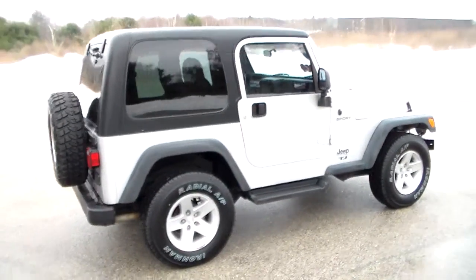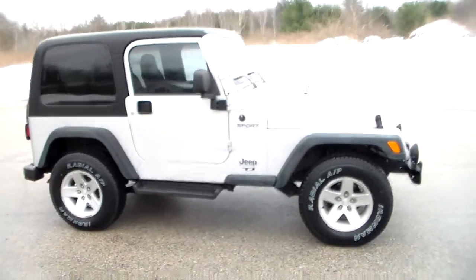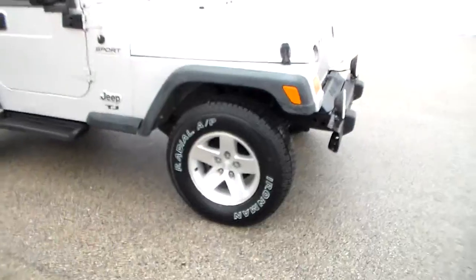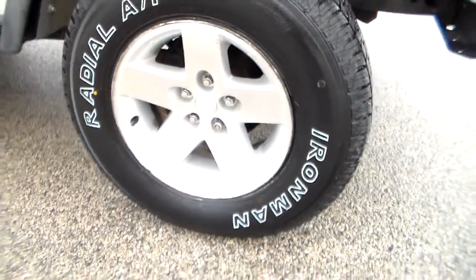It's an inline six, 4.0, five-speed manual transmission. It has alloy wheels and brand new tires all the way around.